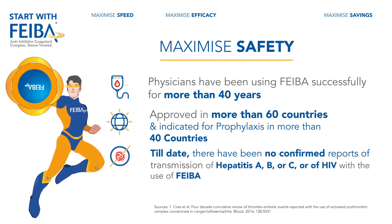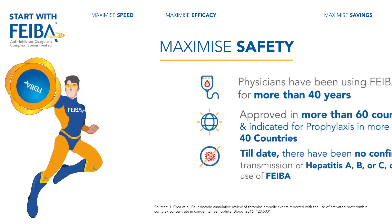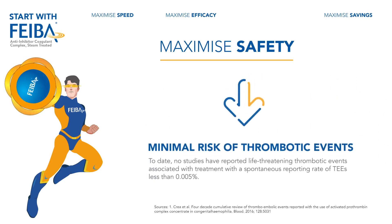To date, there have been no confirmed reports of transmission of hepatitis A, B, or C, or of HIV with the use of FIBA. There is minimal risk of thrombotic events with FIBA.